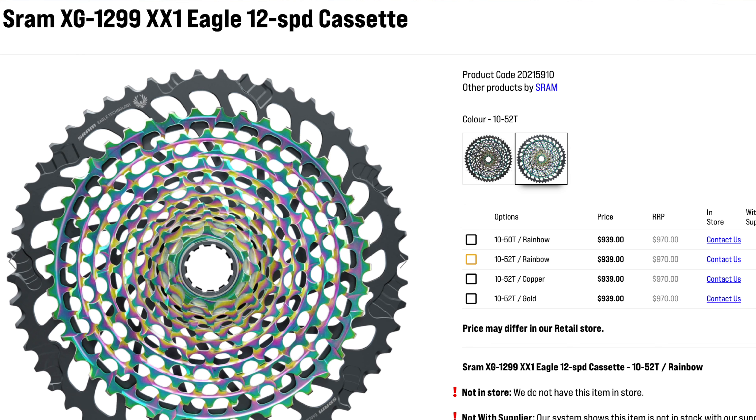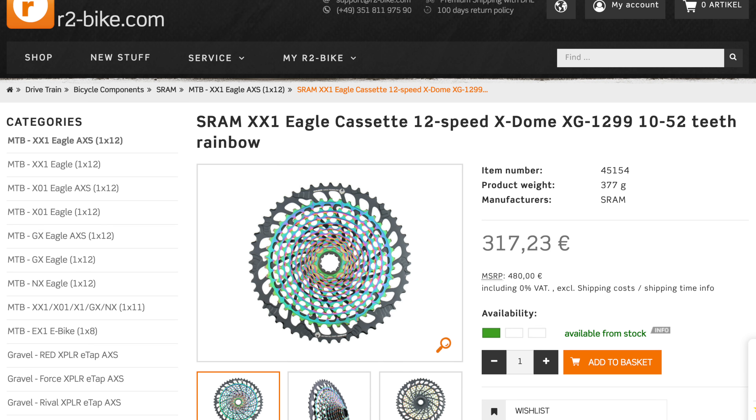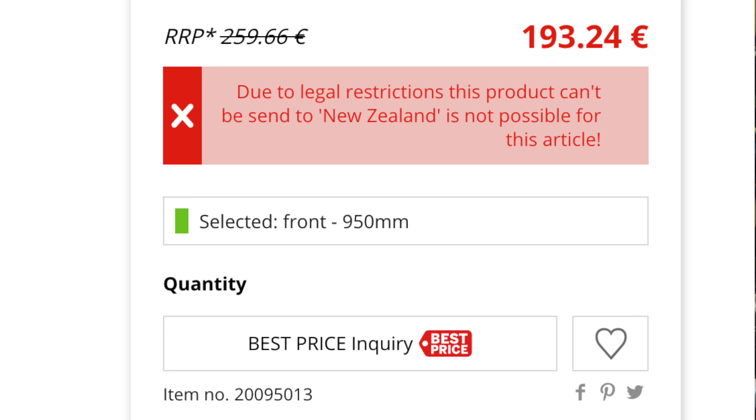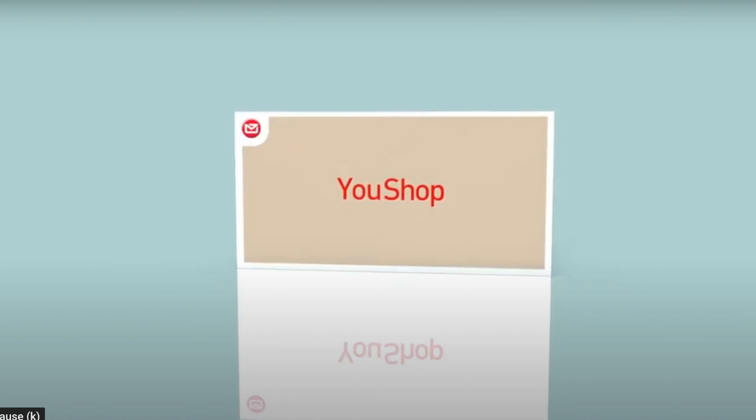After scouring the internet I did find a cheaper cassette at R2 Bikes, a company based in Germany, for 292 euros. But I got the dreaded message: 'Due to legal reasons we cannot ship to your country.' Now this doesn't happen to everything, but it does for SRAM and Shimano. I have bought other items such as tires from that site and another site in the past without any problem.